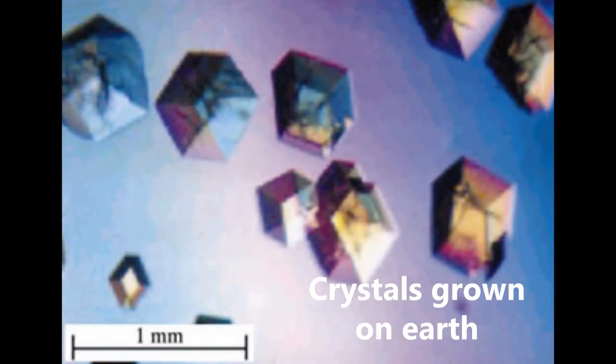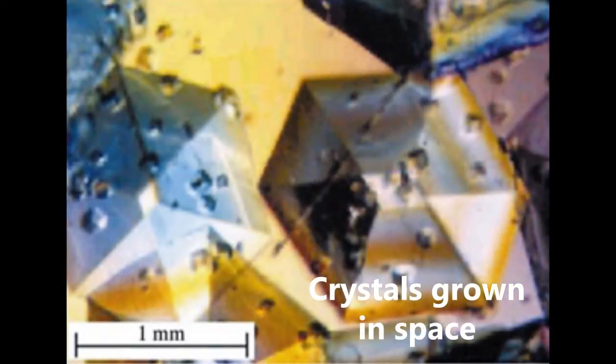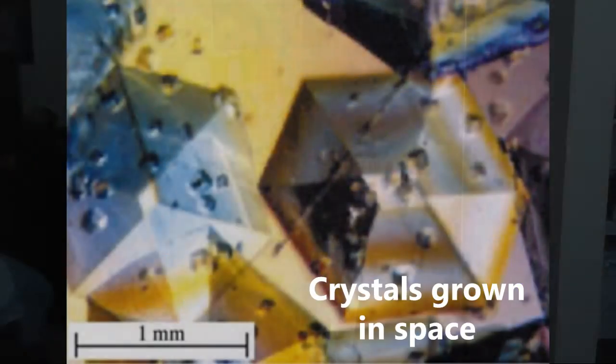They realized that some of the physics of how crystals grow is really different when you don't have gravity. For some proteins that we know crystallize well, the crystals get much, much bigger and form much better — 10 to 20 times bigger in some cases — and they actually diffract much better when you shoot a laser through them. For Huntington, while we can get tiny little crystals on Earth, we can't get crystals that are big enough to do our studies.